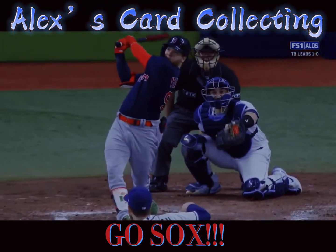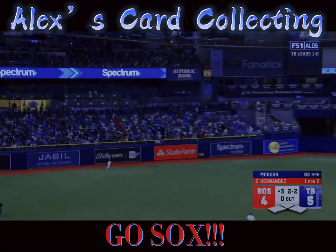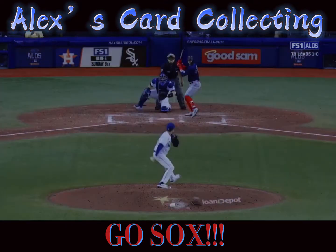Red Sox right back in the game. Lifts his ball to left on the line and beat. Kike Hernandez has tied the game.